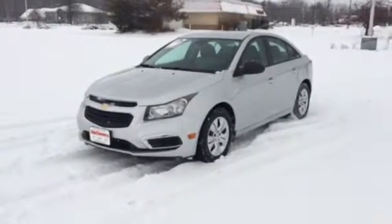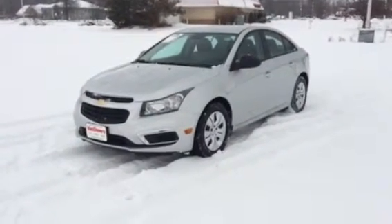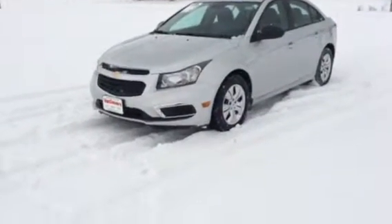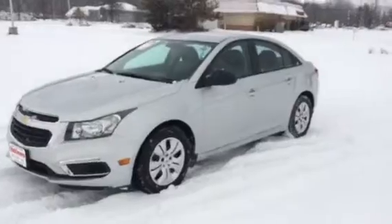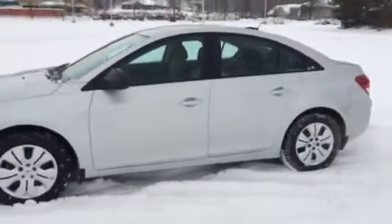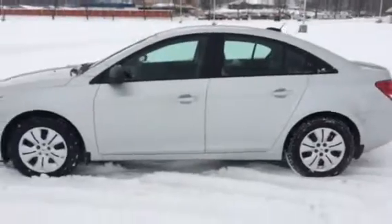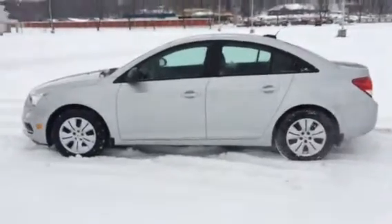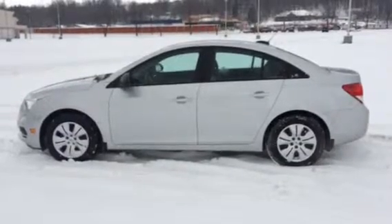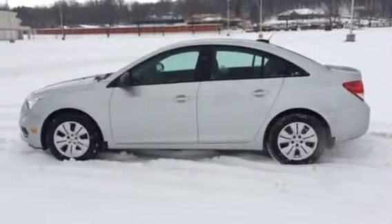This right here is a 2015 Chevy Cruze LS. It comes with a 1.8 liter Ecotech engine, four-cylinder. Three years running, Chevy's best vehicle. As I was telling you earlier, it's getting an estimated about 41 miles per gallon on the highway, so pretty solid.